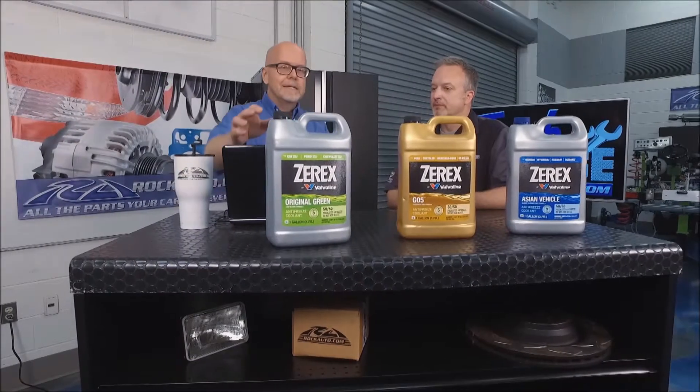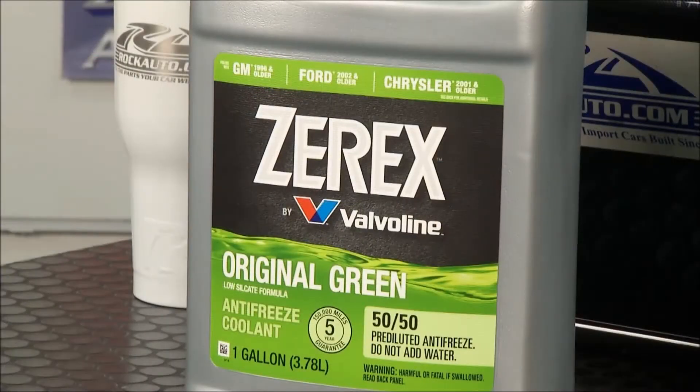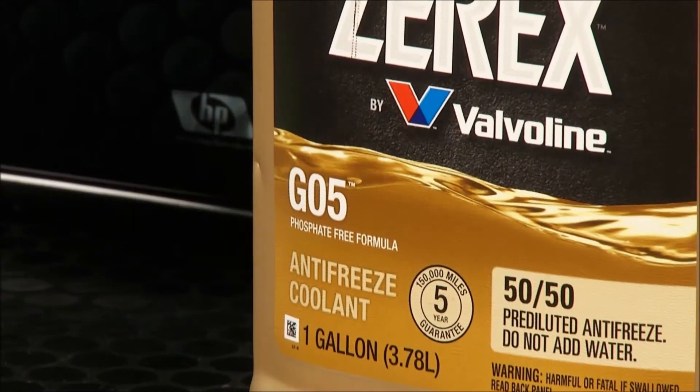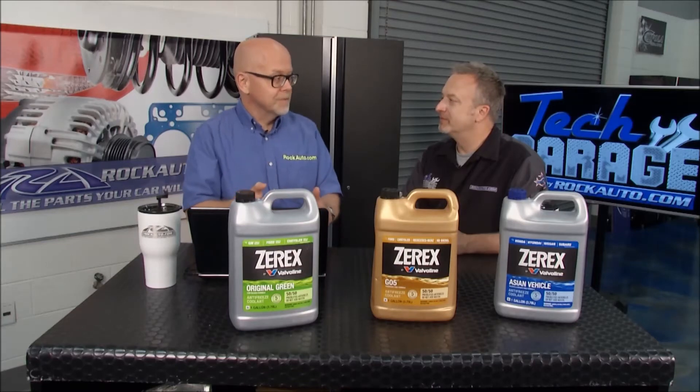It used to be, you know, 30 years ago, everybody — all the engines used the green antifreeze that's ubiquitous. And now you have a lot of choices, and what's most confusing is there'll often be on the bottle that'll say phosphate-free or silicate-free, as if those are bad things, like I want to avoid those. And that's not the case — it's just that that's not right for your specific vehicle.